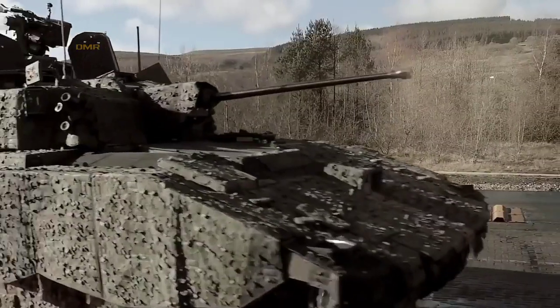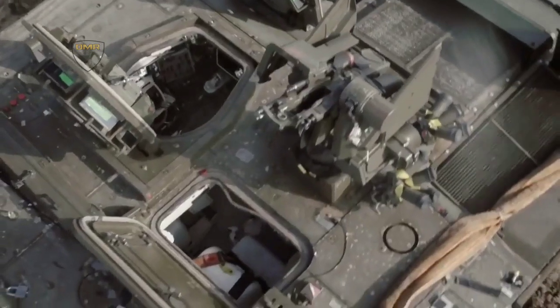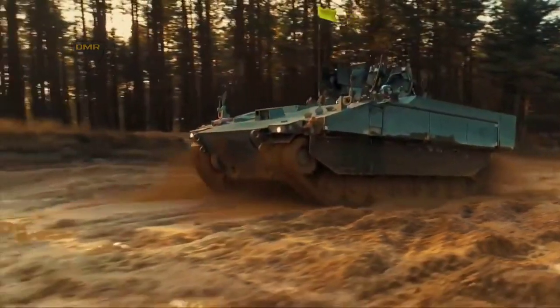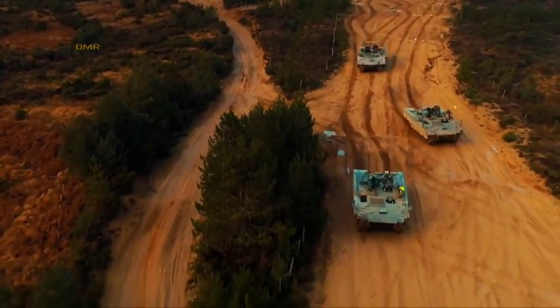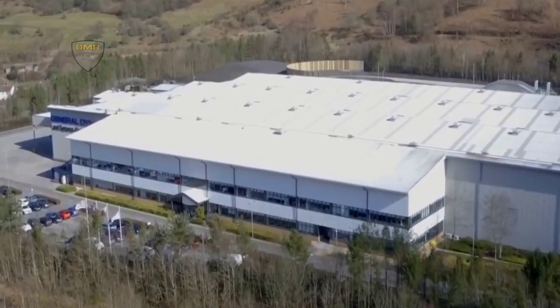The Defence Science and Technology Laboratory indicated that platform survivability requirements would need to account for artillery fragments as well as air attacks from unmanned aerial vehicles, adding that the vehicle would likely need to resemble the Ajax or Boxer armoured vehicles externally to aid survivability. The DSTL gave 2030 as the in-service date for the mounted close combat Overwatch requirement.